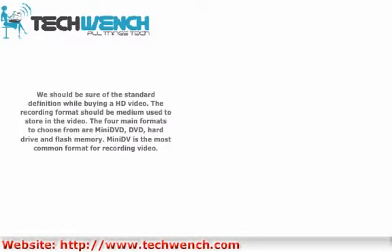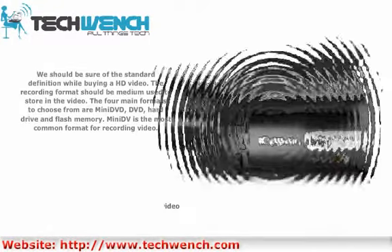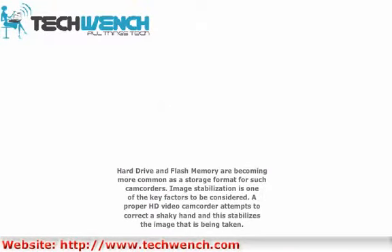Be sure of the standard definition while buying an HD video. The recording format is the medium used to store video. The four main formats to choose from are MiniDV, DVD, hard drive, and flash memory. MiniDV is the most common format for recording video, while hard drive and flash memory are becoming more common as storage formats.